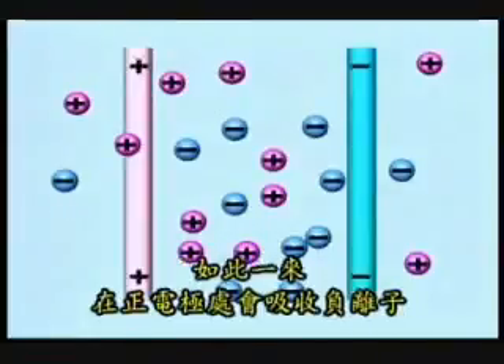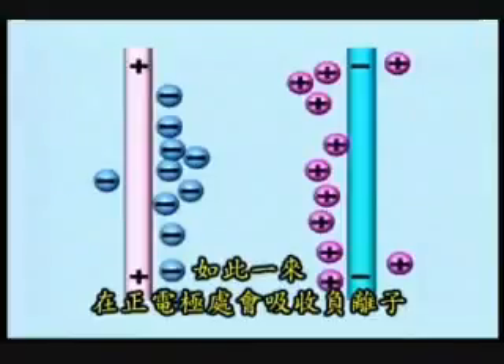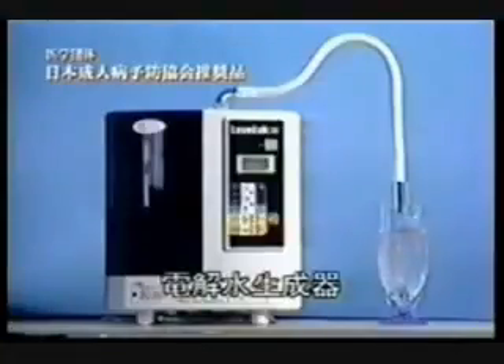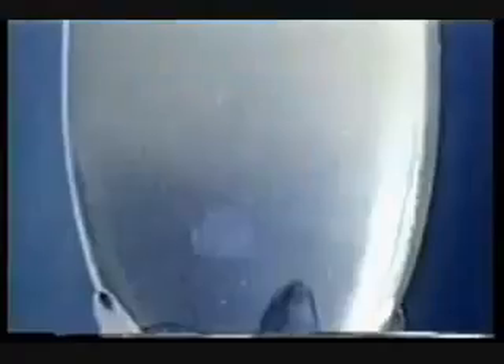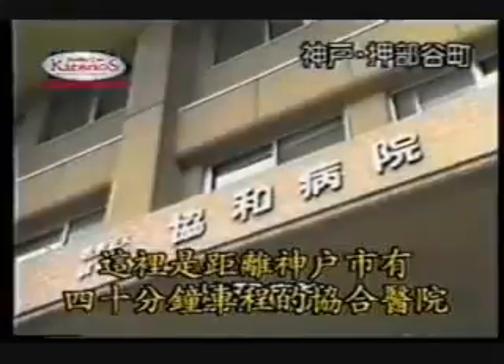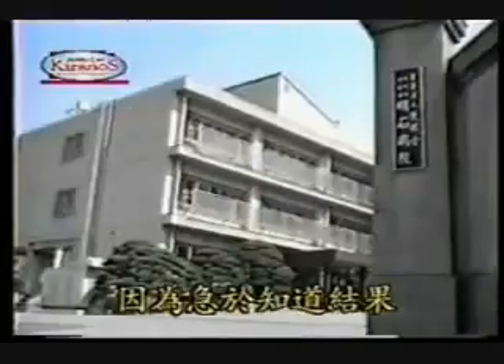alkali and acidic. Alkali water is also known as negative water because of the active hydrogen, which acts as an antioxidant. In Japan, many hospitals use ionized water, a.k.a. kangen water, for curing complicated diseases.